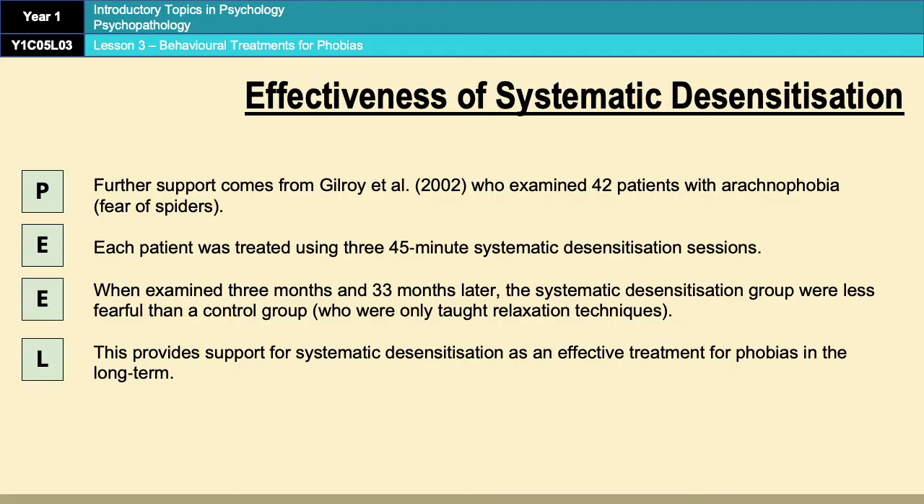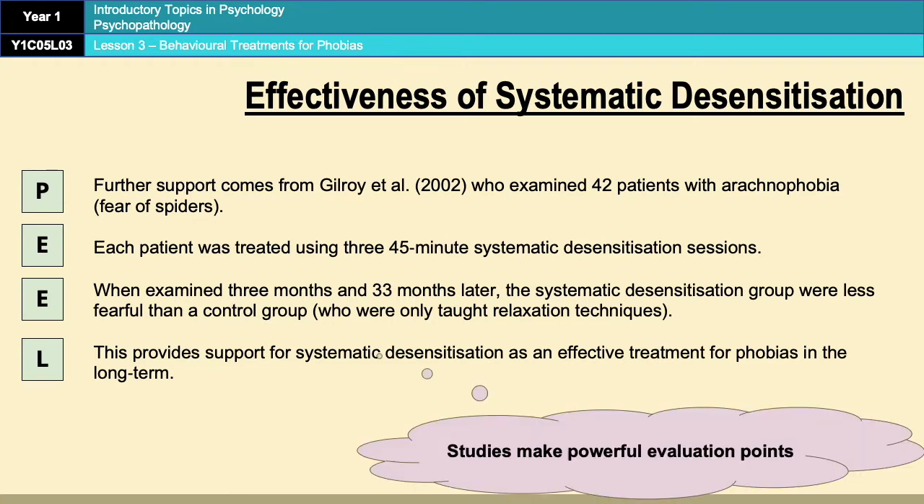Those patients were treated using three 45-minute sessions of systematic desensitisation, and then when assessed 3 and 33 months later the systematic desensitisation group were less fearful than a control group. The control group in this case were only taught relaxation techniques. So it provides support for the effectiveness of systematic desensitisation in the treatment of phobias.